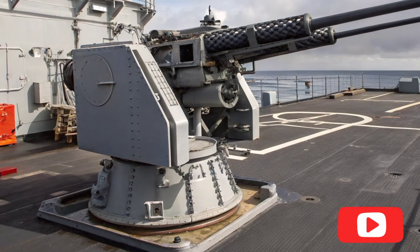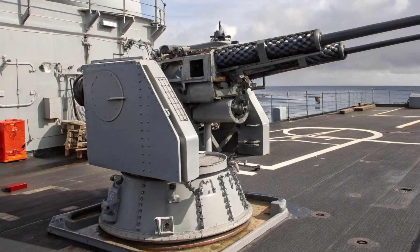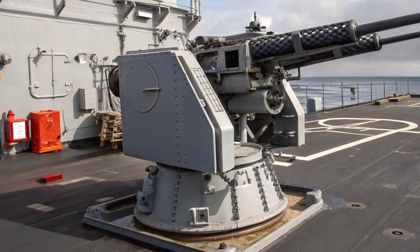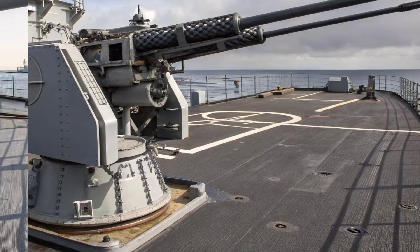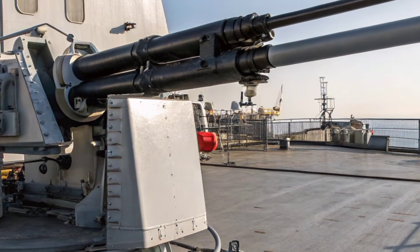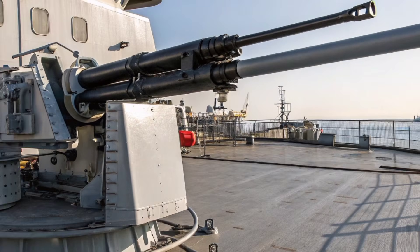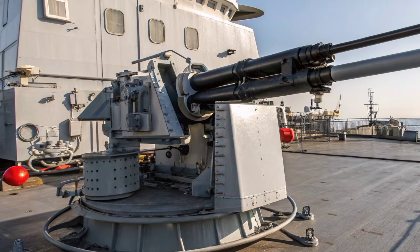The Danel 35mm dual-purpose gun, commonly referred to as the DPG, represents one of South Africa's most distinctive examples of advanced defensive engineering. Designed primarily for naval vessels yet adaptable for broader defense environments, this system highlights precision, reliability, and modern threat response capability.